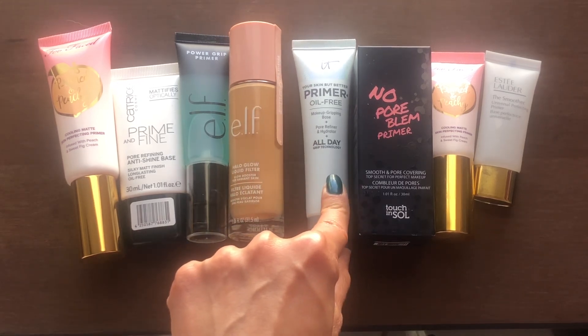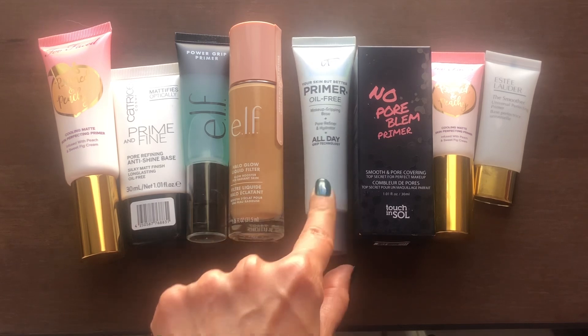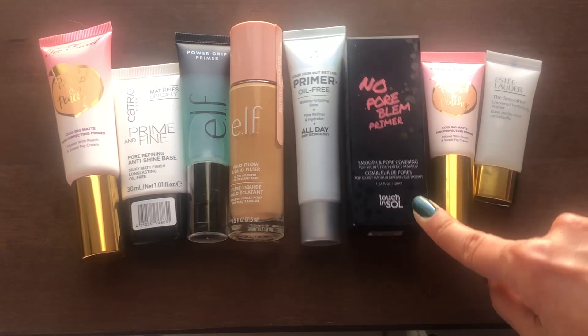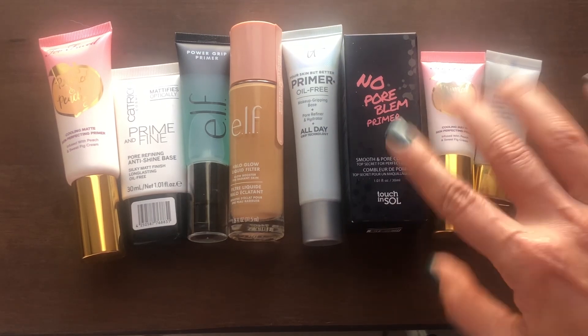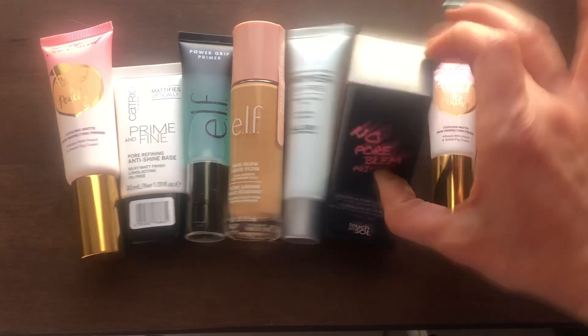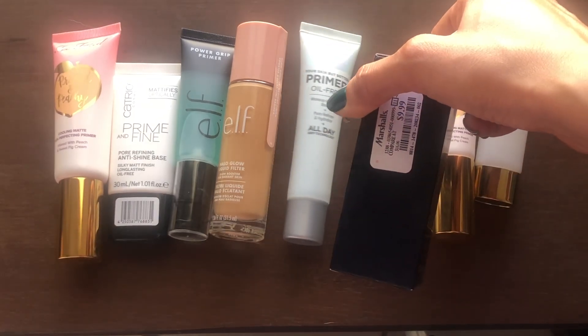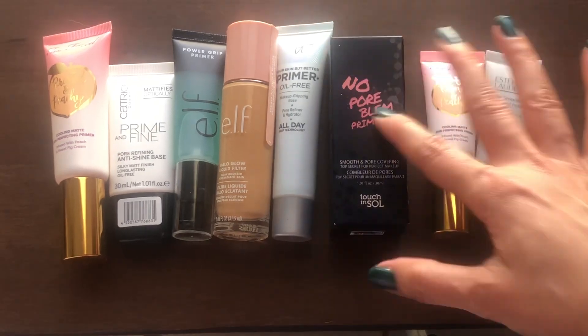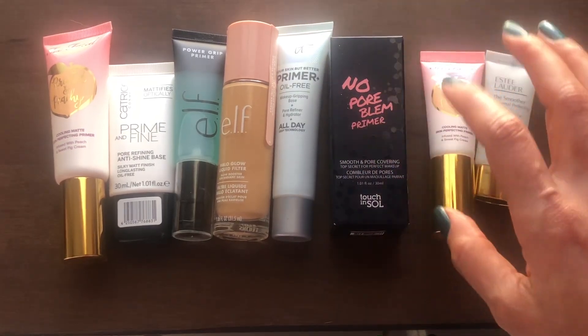Then I have the It Cosmetics Your Skin But Better Primer — it's an oil-free primer, so we'll see about that. Then this one from Touch and Soul. I've used one of these before and absolutely loved it. When I saw it at Marshalls for $9.99, I decided to pick it up because I thought it was great. Really, really enjoyed my time using this one.